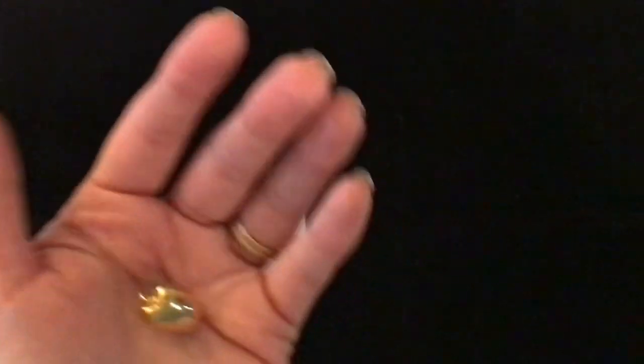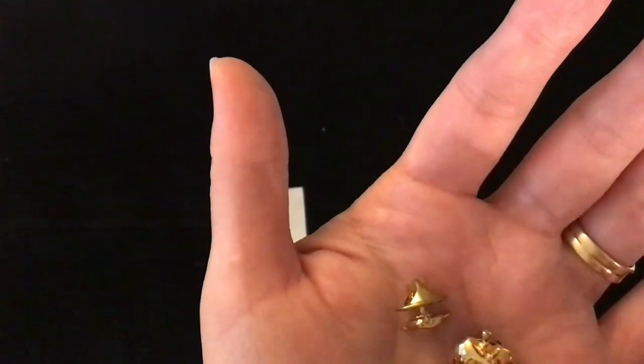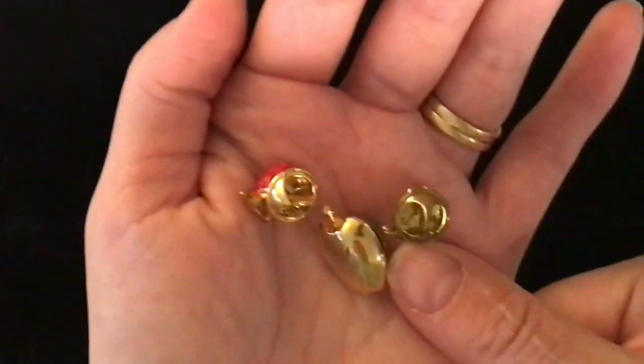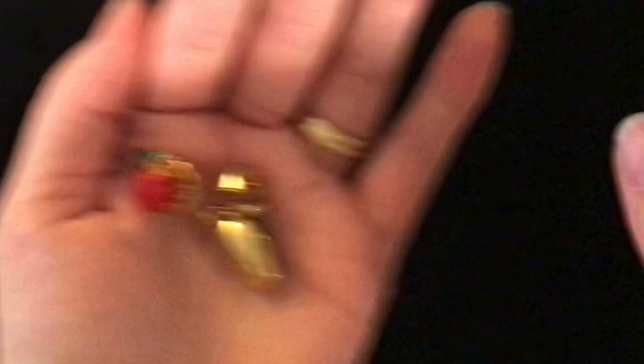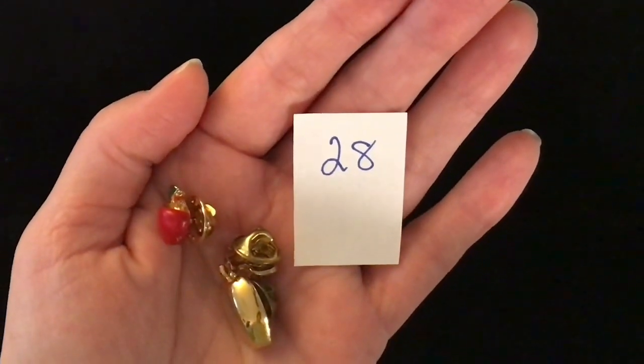Next up, this is three in one — three different apple pins, and I'm asking three dollars for all of them. They are all gold toned but one apple is painted red and green. There is a larger gold apple, a smaller gold apple, and then the red one. Item number 28, and for all three that is three dollars.